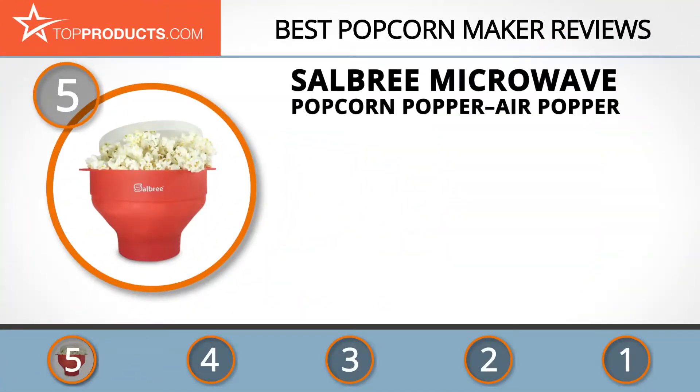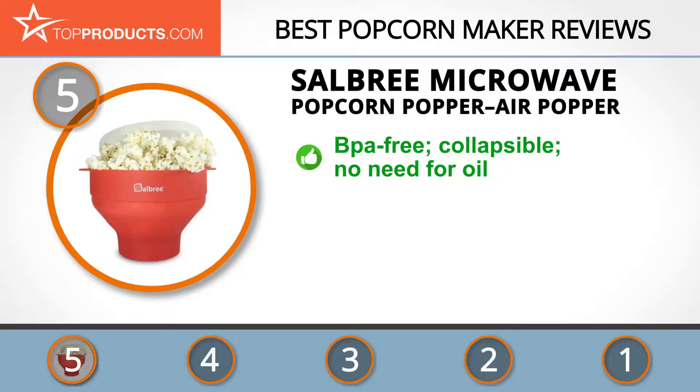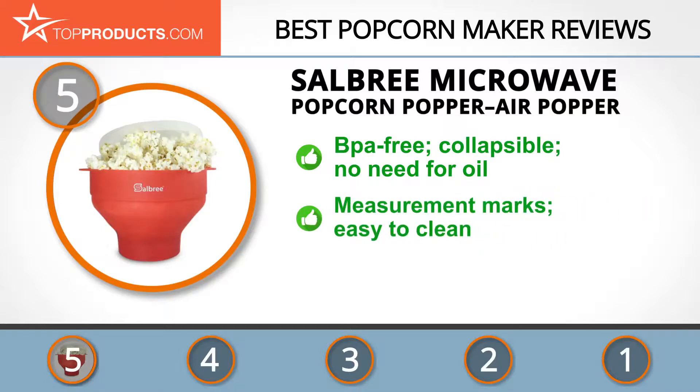At the number five spot is the Saubry microwave popcorn air popper, chosen not only for its features but also because of its budget-friendly price tag. Saubry is a newer company that strives to bring consumers a fresh take on older kitchen products. The microwave popcorn air popper is a BPA-free collapsible popper that distributes heat evenly, so there's no need to use oil. It has measurement marks on the inside for measuring out your kernels and is super easy to clean. Because this popper is made from silicone, you need to have a microwave in order to use it.